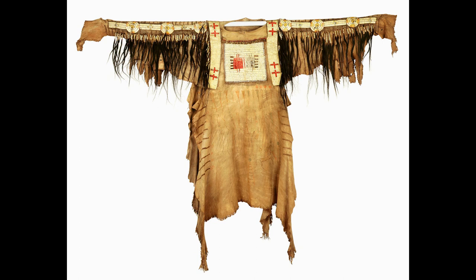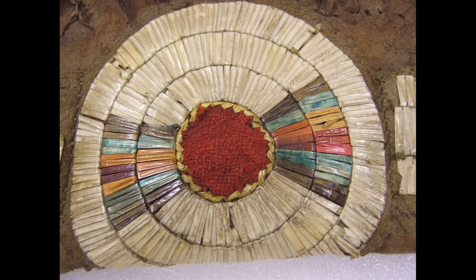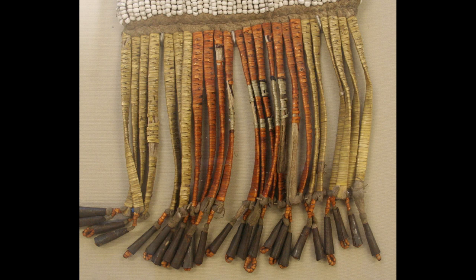Porcupine quillwork decoration was widespread in most northern regions of the North American continent in pre-reservation times. Prior to contact with whites, who introduced glass beads to American Indians, porcupine quillwork decoration was the predominant decorative art technique. After the Indians acquired glass beads, the amount of quillwork decoration decreased, but the quills were still in use, and the art has persisted among the American Indians to the present day.